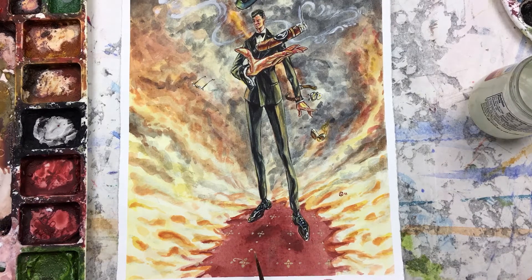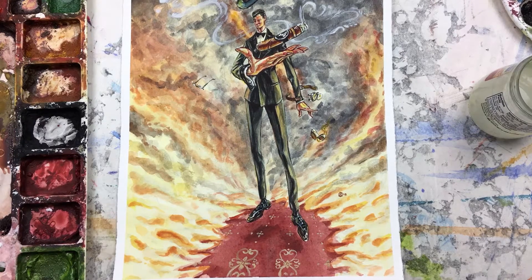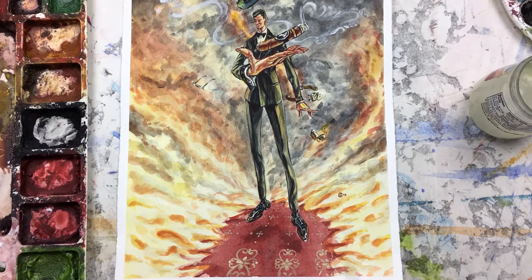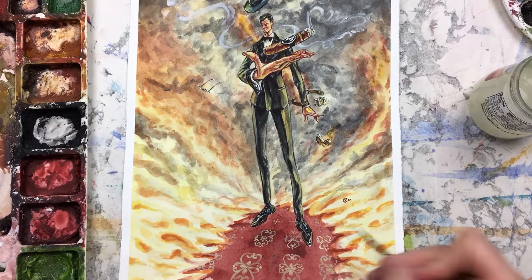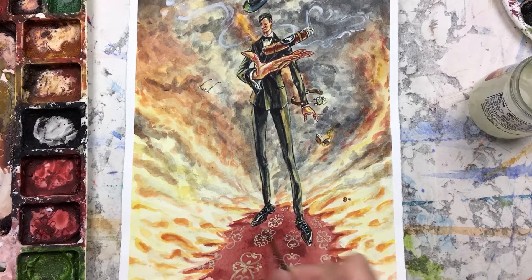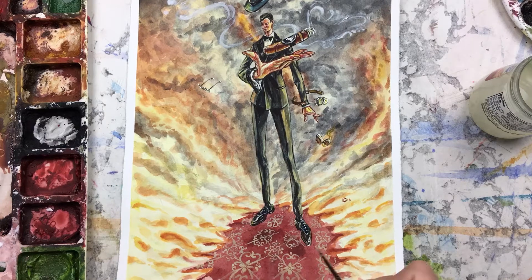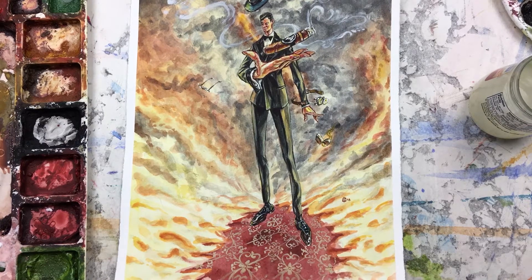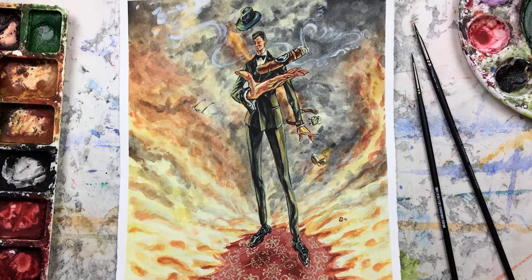Finishing touch — I actually thought I was done before I added this detail into the carpet. I kept looking at it. That red was glaring at me and I didn't like it. So I decided to go ahead and add some patterning in the red carpet. It's not a classic red carpet now because it's patterned. But what it's doing for me is just creating a much more interesting illustration composition.